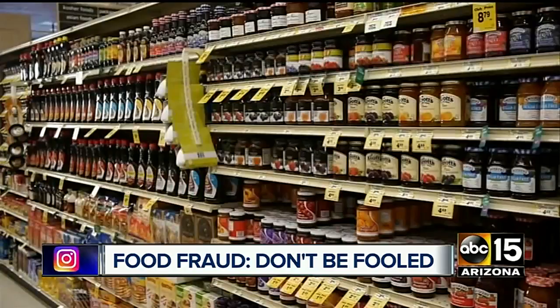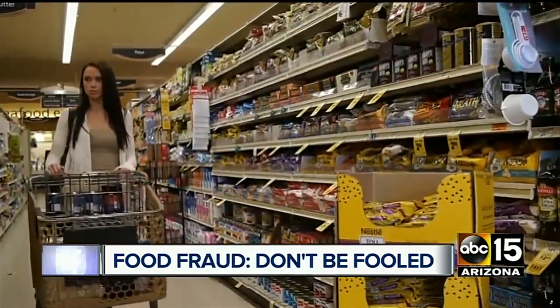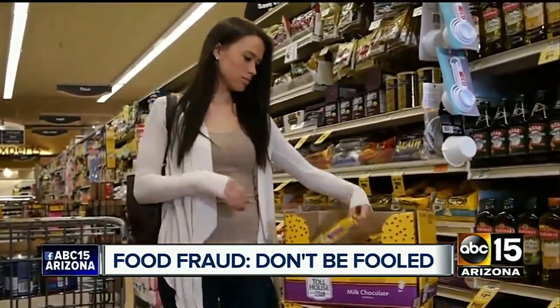Food fraud. It's a global problem — a $49 billion a year business by some estimates, aimed mainly at ripping you off. It's difficult sometimes for the average person to detect food fraud because it's intentionally done to not be detected.